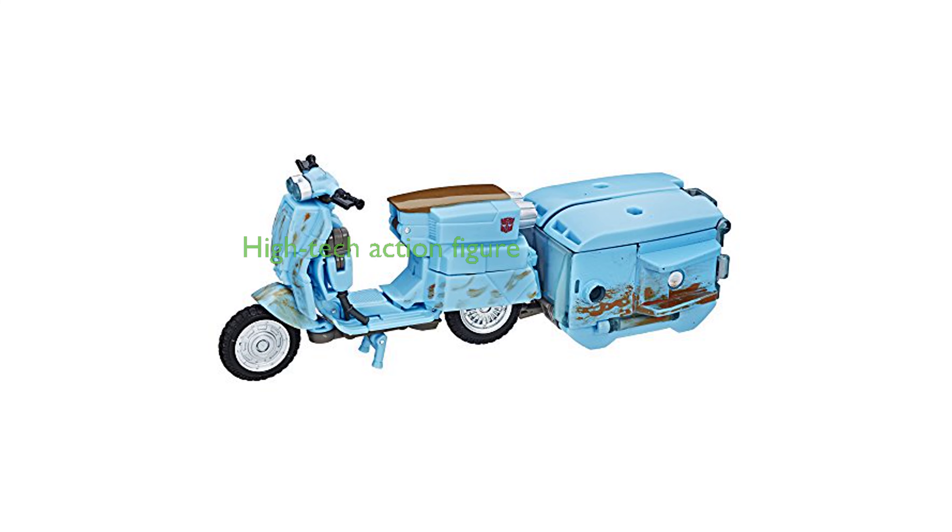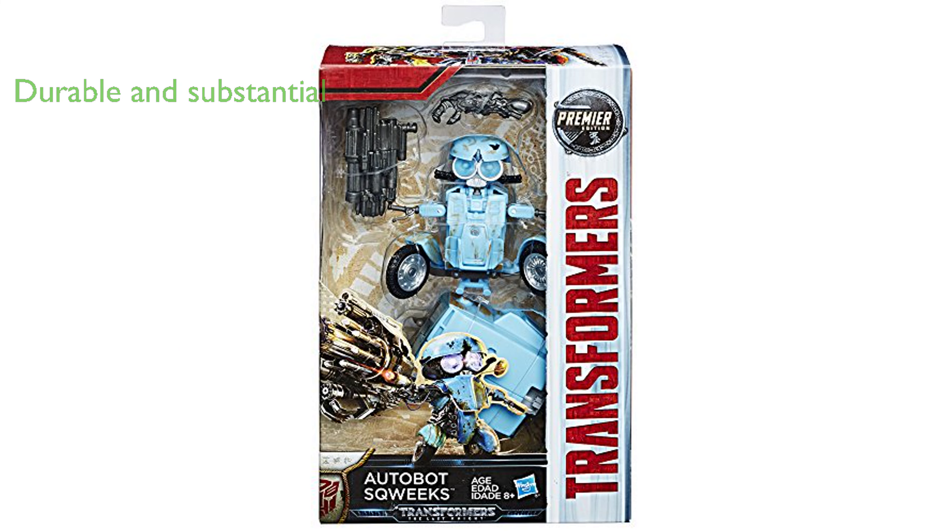The Transformers MV-5 Deluxe Earth is an action figure that transports you to the riveting world of Transformers robots, complete with high-tech weaponry and cool converting features. As a product of Hasbro, a renowned manufacturer, this action figure stands at 140mm high, 64mm long, and 146mm wide, and weighs 100 grams, making it a substantial and durable toy.